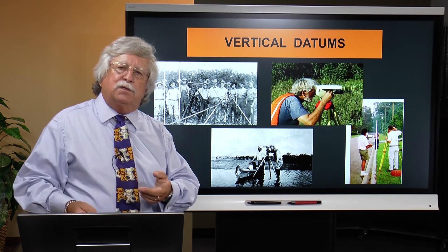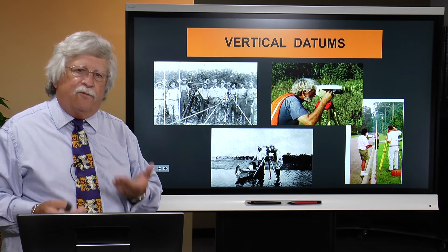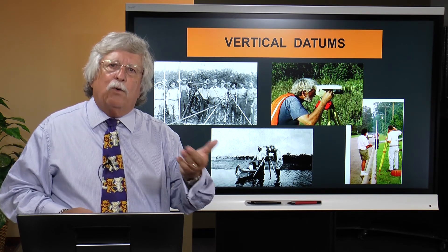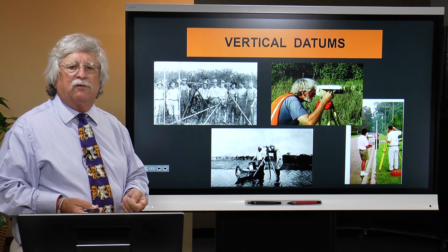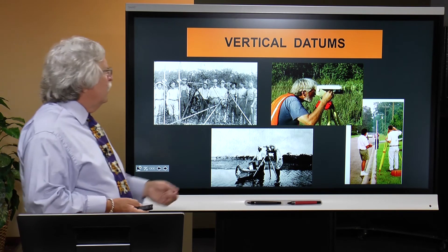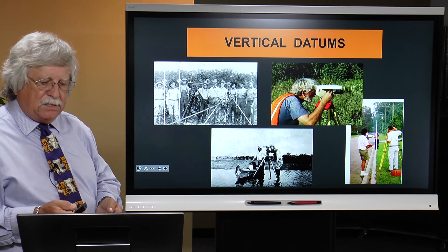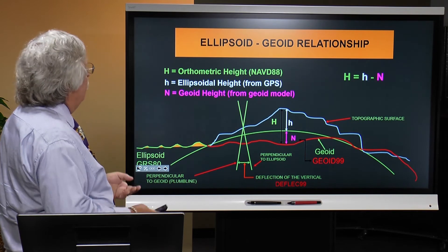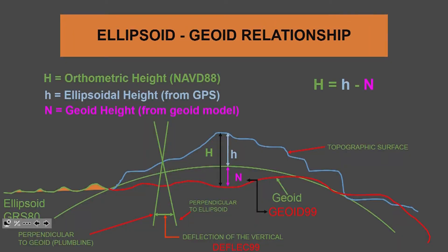And heights—the most important aspect of probably our entire national reference frame—the vertical height component. Everything is about where water goes. We see this all the time in the major flooding areas that have occurred in the country even just recently. And the traditional methods of collecting that data versus more contemporary ways of collecting it using GNSS technology, and bringing that data together in the more complex environment of the relationship of our terrestrial surface, the reference ellipse, and the geoid that helps us model the global mean sea level.